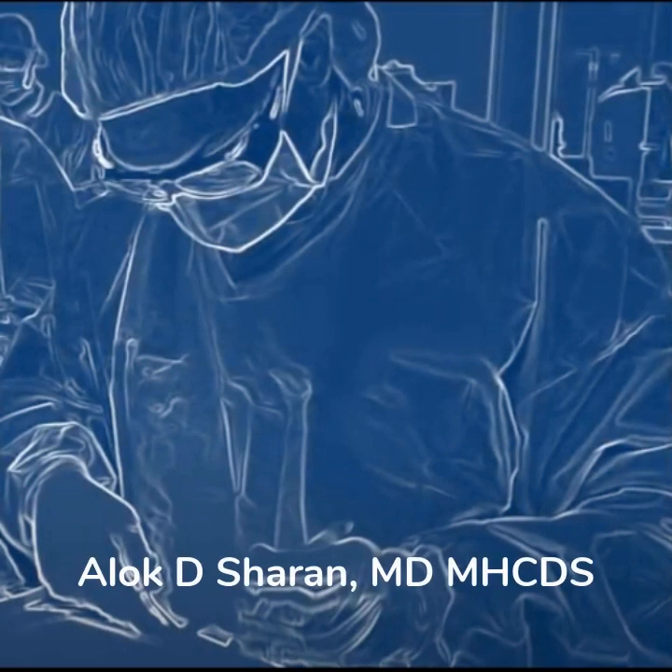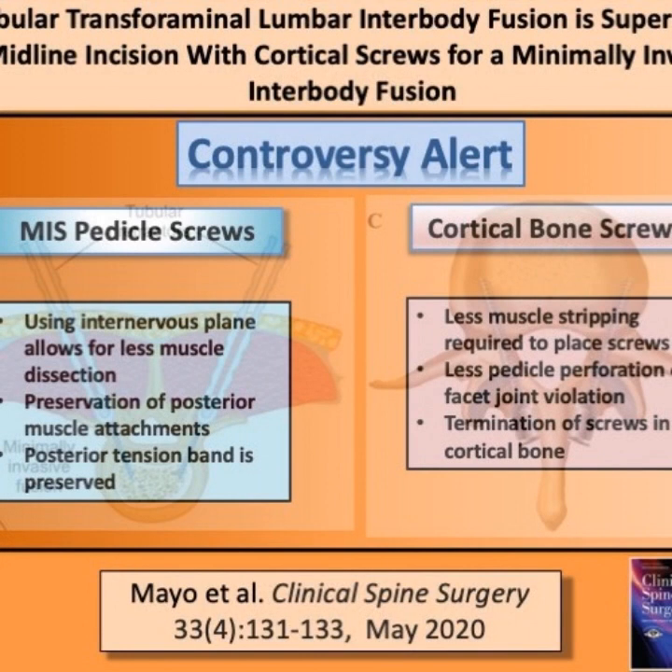Hello, my name is Alok Sharan. I am the Deputy Editor for Digital Health Transformation at the journal Clinical Spine Surgery. For this week's visual abstract, we chose to highlight a paper published by Mayo et al. titled, 'Tubular Transforaminal Lumbar Interbody Fusion is Superior to a Midline Incision with Cortical Screws for a Minimum Invasive Interbody Fusion.'